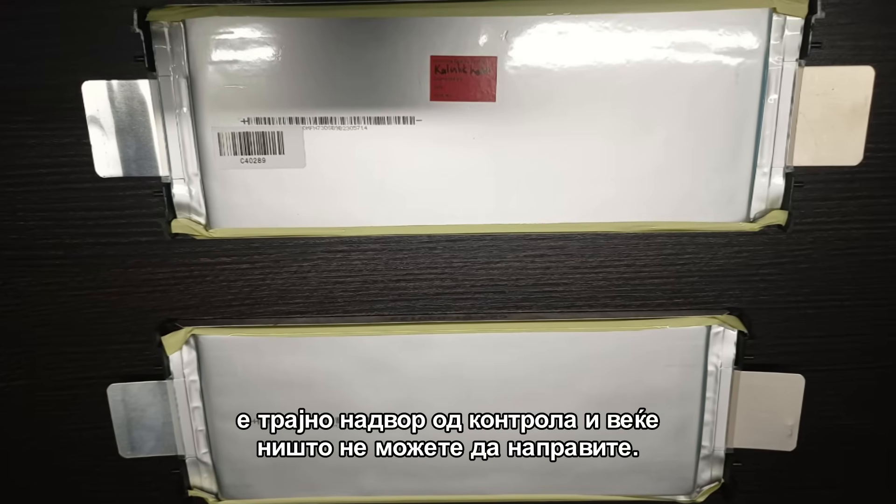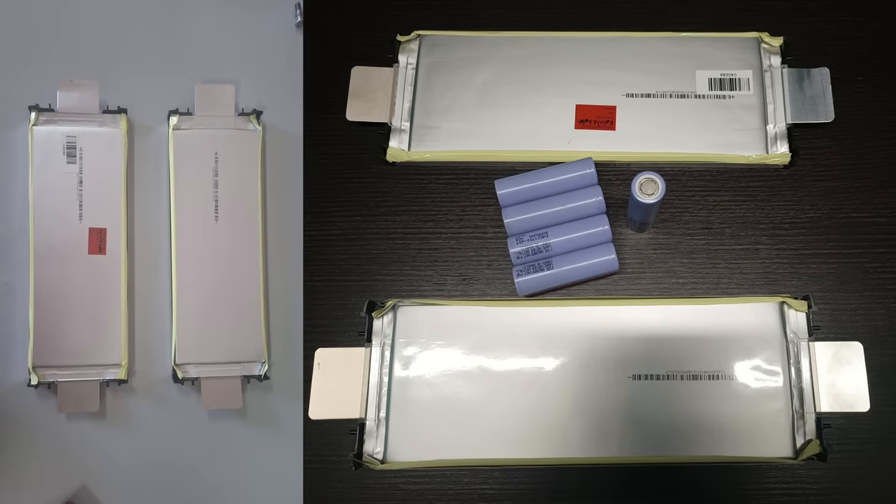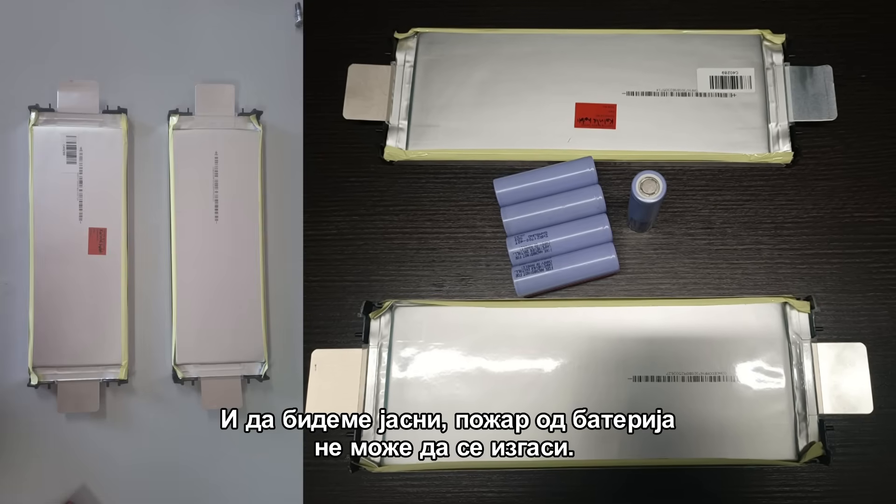At 150 degrees you have something called a thermal runaway — a thermal situation where the battery is permanently out of control and you can't do anything anymore. A battery fire cannot be extinguished. The only thing you can do is cool it and try to prevent propagation to other parts of the battery system or to other batteries in the surrounding area. Most people think you can stop a fire — you can't. The only thing you can do is try to have a controlled fire.